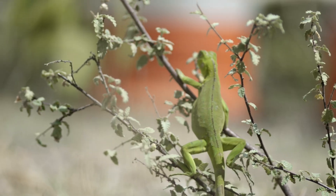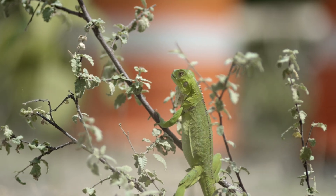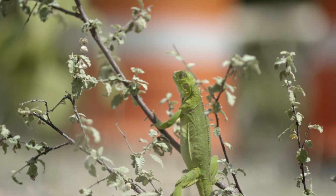These reptiles are insect killing machines. They know what to do with an insect and they're very quick with their tongues.